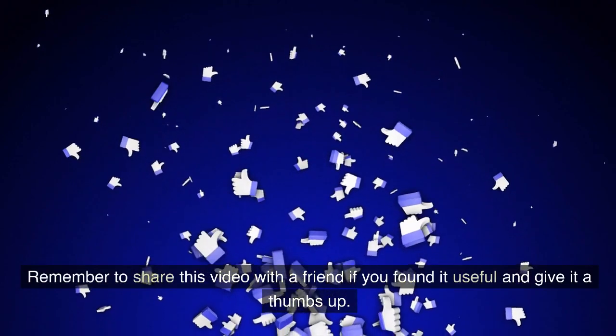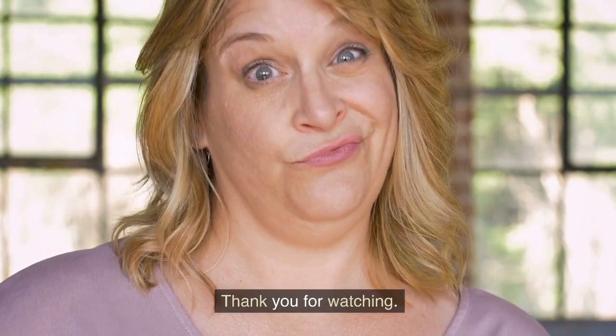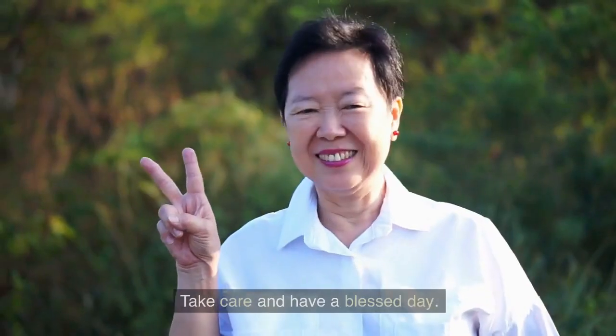Remember to share this video with a friend if you found it useful and give it a thumbs up. Thank you for watching. Don't forget to subscribe to our channel for all things psoriasis. Take care and have a blessed day.